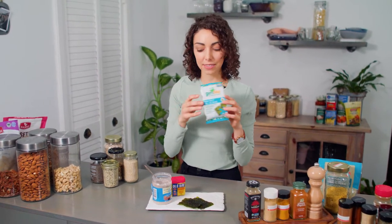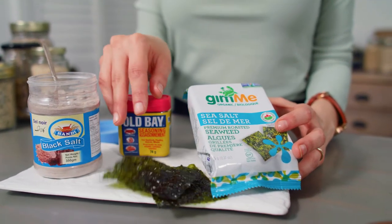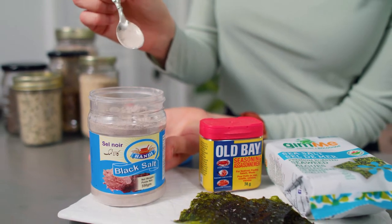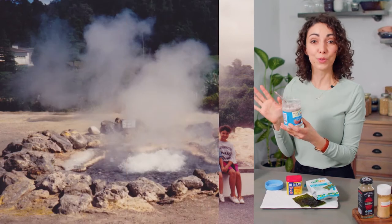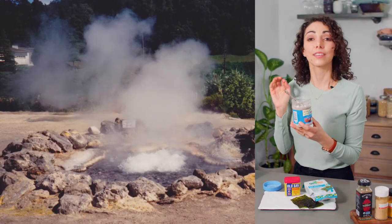Some other big flavor boosters you might notice us using: seaweed — we tend to buy these snack sheets, you can crumble them up and it gives your dish a nice oceany, fishy flavor. Sometimes mixes like Old Bay seasoning, and this one's just for fun — kala namak or black salt, it gives your dish an eggy sulfur smell. My family is from the Portuguese island São Miguel, and there's a village called Furnas full of natural hot springs that reeks of sulfur — that's what this reminds me of.